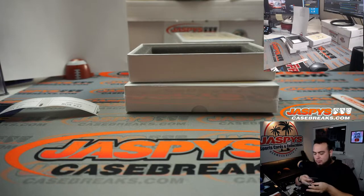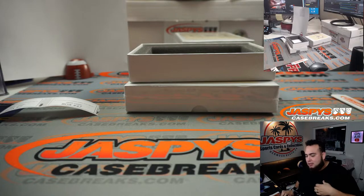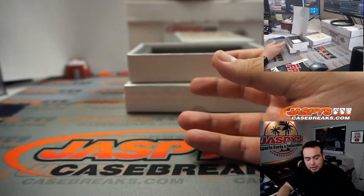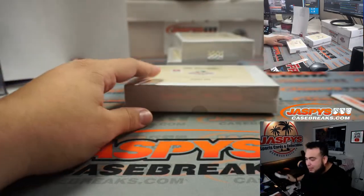We do a lot of these ourselves personally — we create hit packs where you get to pick your number. Similar concept, you're paying around the same price, but we always work with Hit Parade and they make exclusive products like this for us. We do breaks like this all the time on Instagram, we call them hit packs.